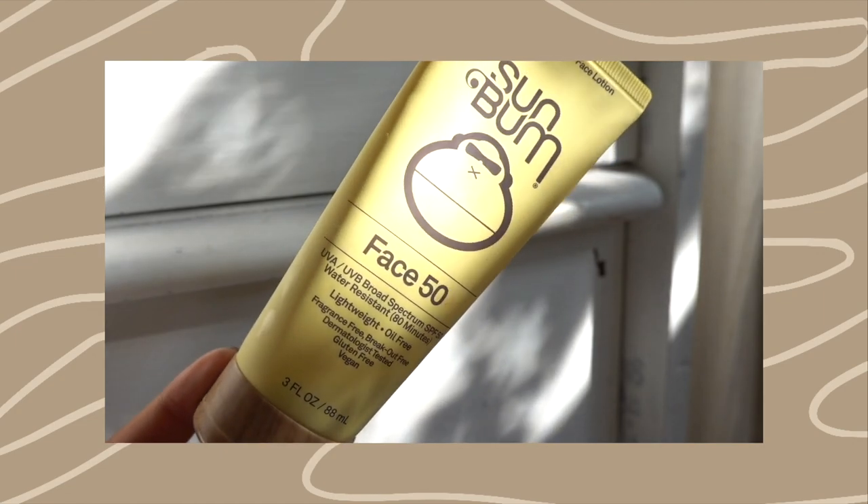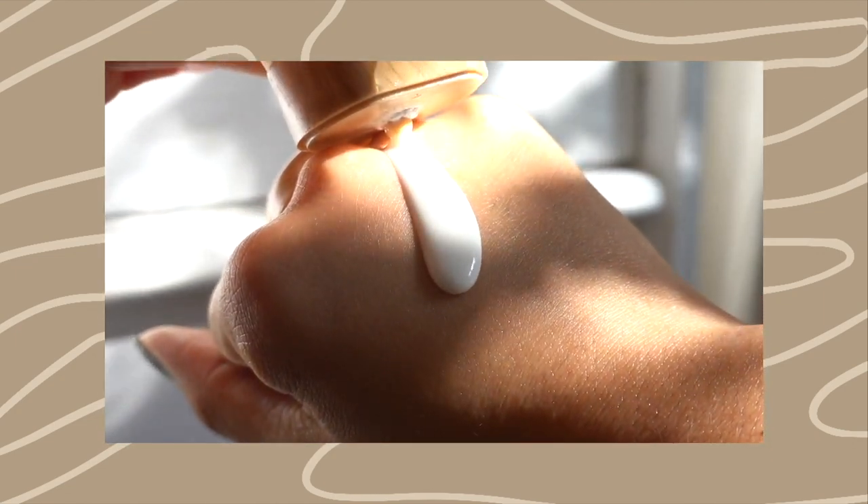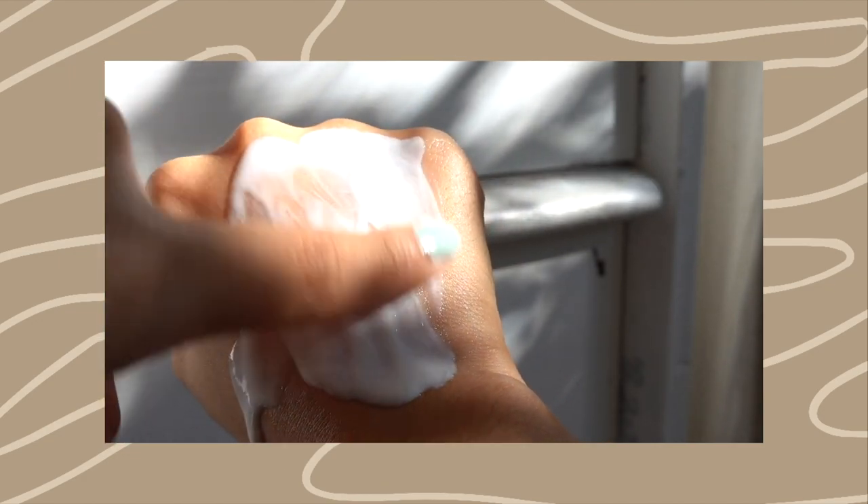This is the Sun Bum Face 50, which is SPF 50 — a chemical sunscreen. They have a mineral version which is also SPF 50. The chemical one is a little bit more cosmetically elegant and doesn't give as much of a white cast. The chemical one is $13 and the mineral one is $15. Mineral sunscreens are typically more suitable for those who have more sensitive skin. Chemical ones are more cosmetically elegant and don't really leave that much of a white cast.